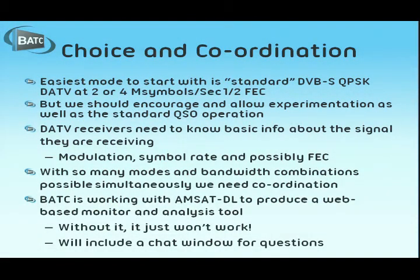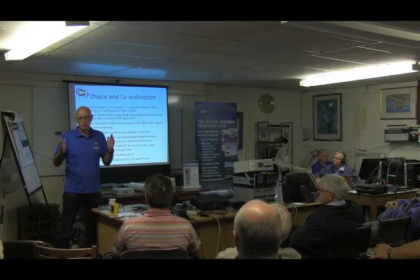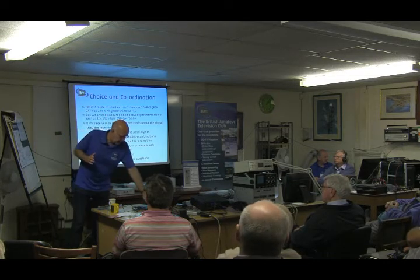There's no reason why you shouldn't transmit two mega-symbols DVB-S up to it, but really we want to experiment and see what we can do better — in the same way as we've done on 146 with 333. In 333 kilo-symbols we can do HD using DVB-S2, so let's try things like that. The problem is we've got this big transponder and it's going to be the Wild West. Even if amateurs only use it properly, we're going to have lots of different modes and different bandwidths up there and nobody's going to know what's there. Improper use will also be an issue.